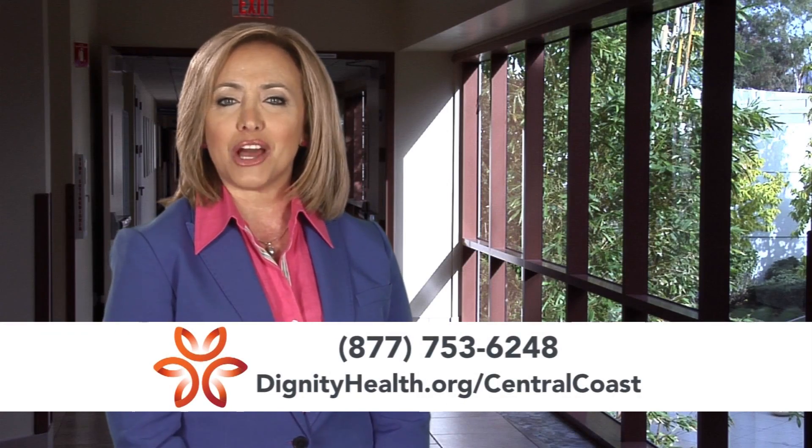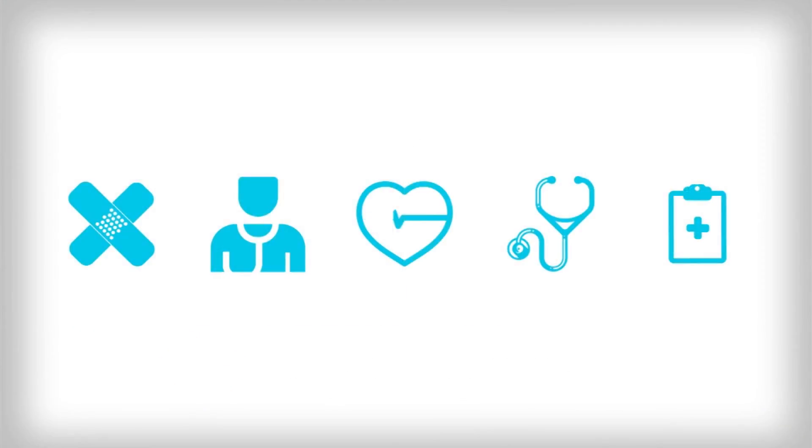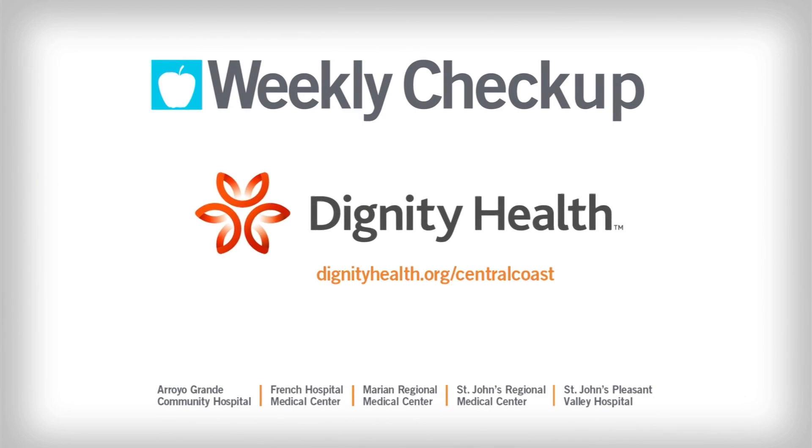For more information, visit DignityHealth.org/CentralCoast. Weekly Check-Up, brought to you by Dignity Health Central Coast.